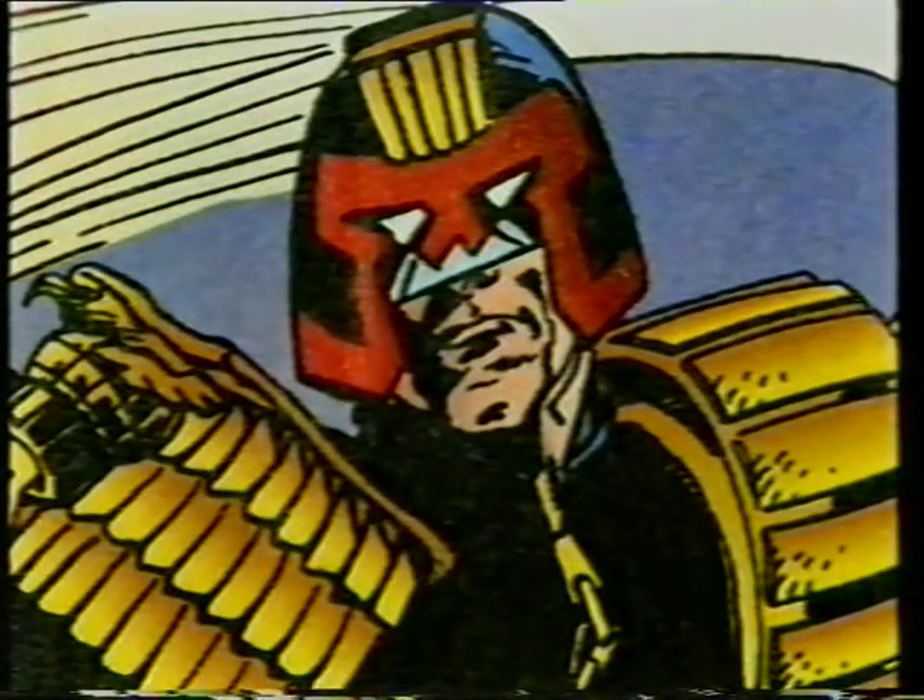The year is 2205. The place is Megacity 1. Anarchy rules until it meets Judge Dredd, the ultimate lawman, who shoots first and doesn't even bother to ask questions later. This summer, in a $65 million blockbuster, Sylvester Stallone brings the comic book hero to the big screen.